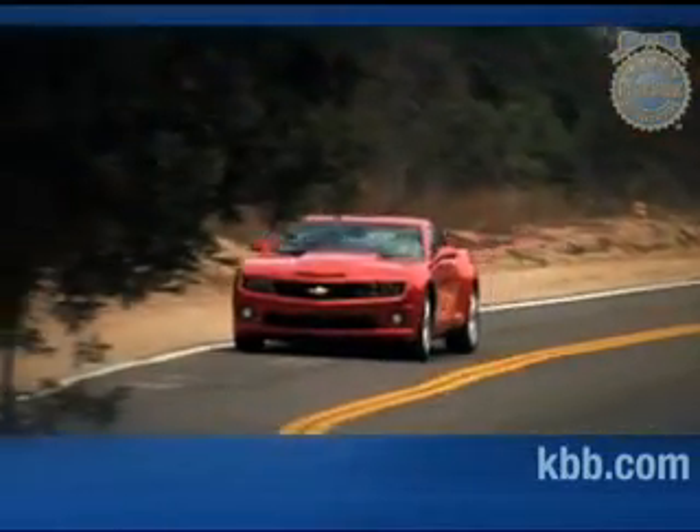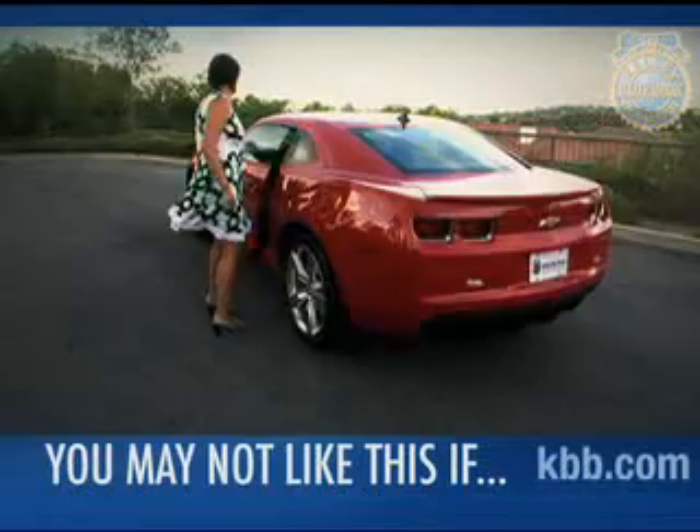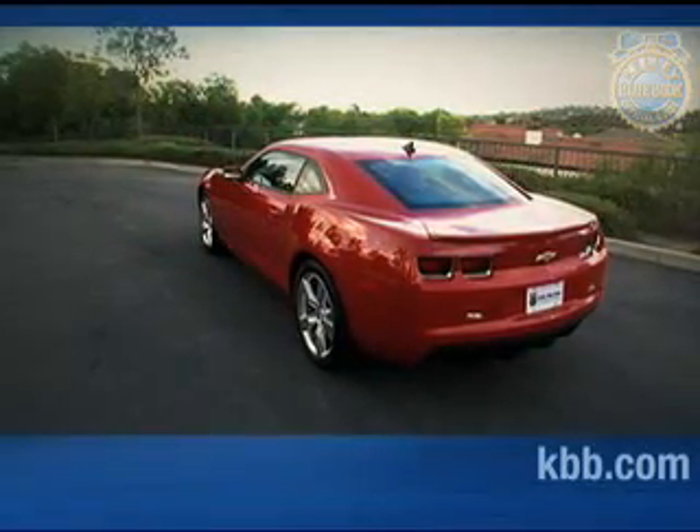You'll like the Chevrolet Camaro if you want a fast, stylish, modern rendition of a classic American performance car. On the other hand, loyalties being what they are, the Camaro may have difficulty winning over dyed-in-the-wool Ford Mustang or Dodge Challenger fans.